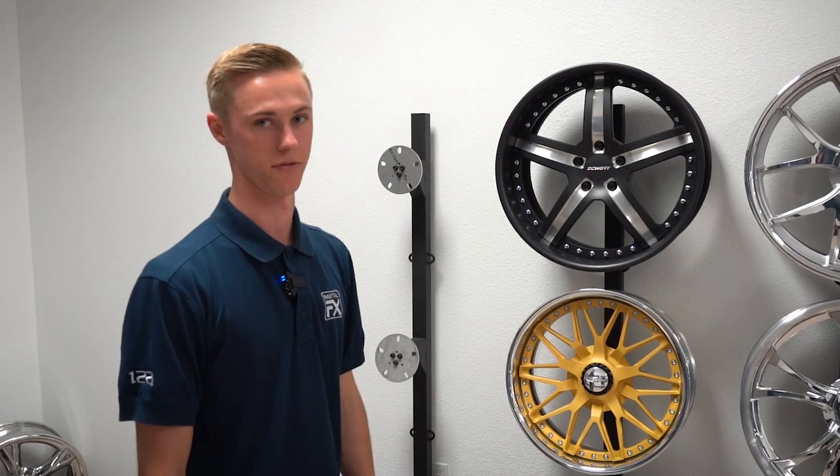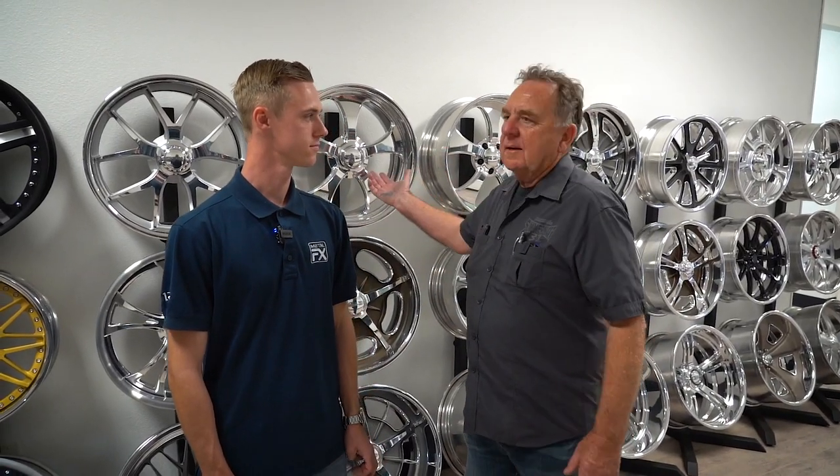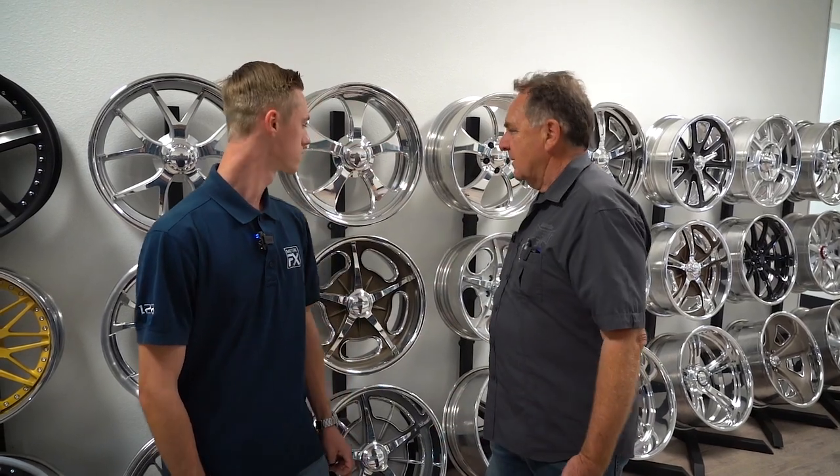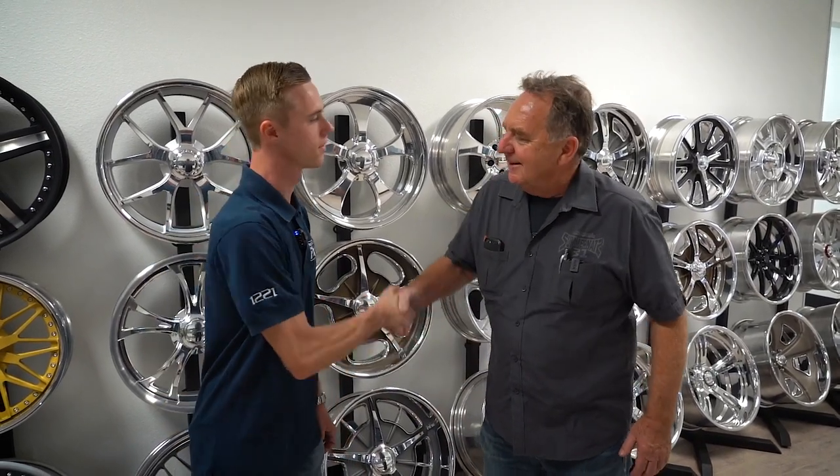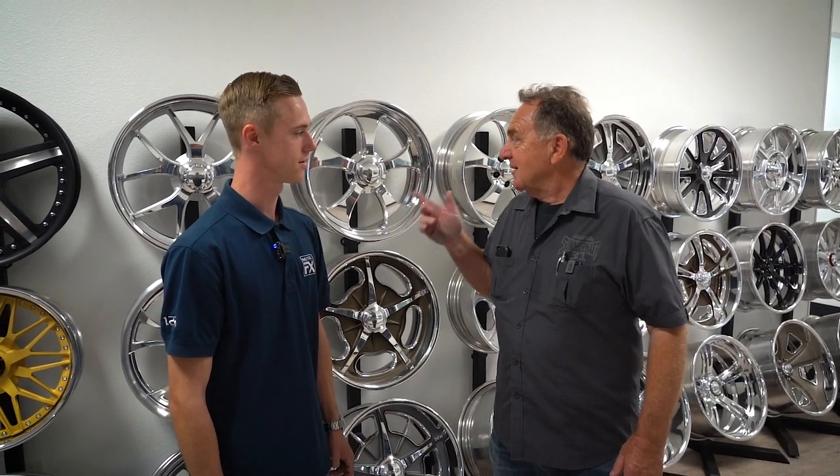It was absolutely amazing to see the quality of wheels and to understand the fitment differences between monoblock, two-piece, and three-piece, and of course the manufacturing process. Thank you, Brandon. I really appreciate it — we've seen a lot more of your wheels down under, and I'm sure we'll be seeing even more.